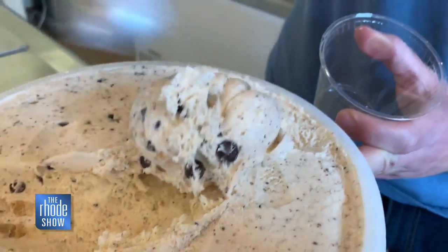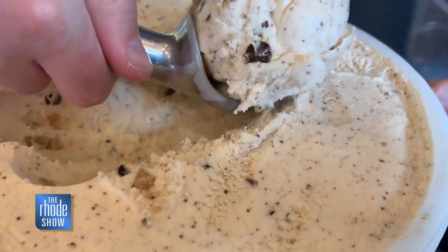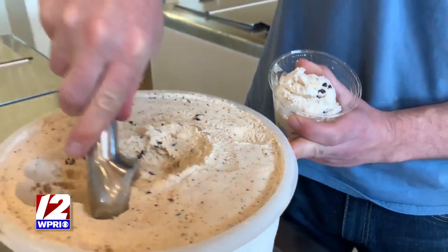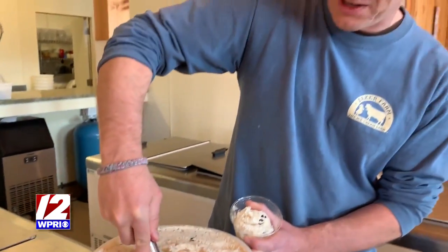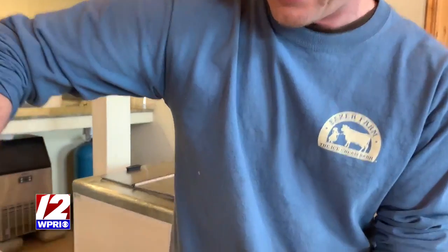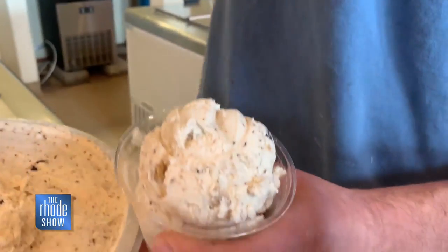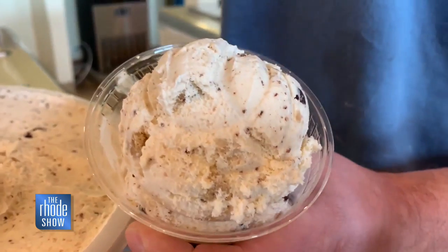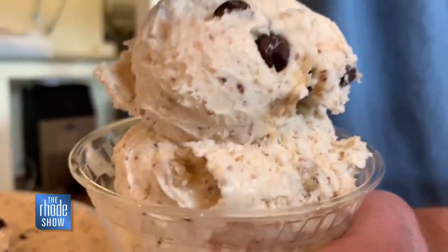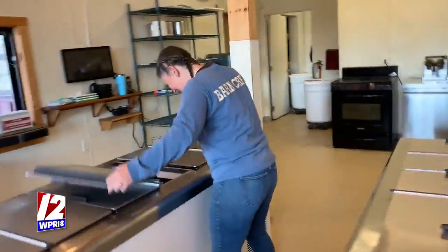Our cookie dough ice cream is a little different from other places because the base of this ice cream itself is a cookie base. We actually bake cookies in the stove, food process them in a food processor, and then put those food-processed cookies right into the base of our ice cream. We then add the cookie dough pieces and the chocolate chips into it, so it is an all-around delicious cookie dough experience. That's why the base of this ice cream looks like it has little specks in it instead of just a vanilla base — because it is actually a cookie base.